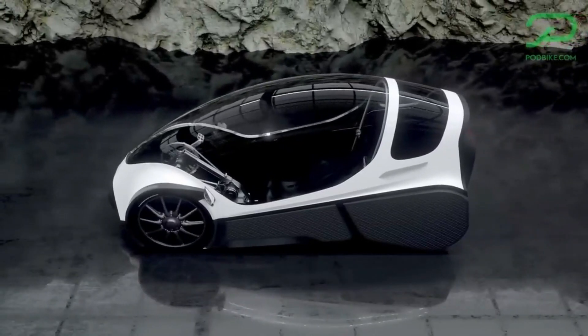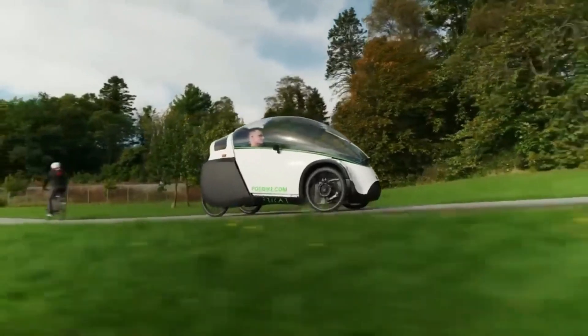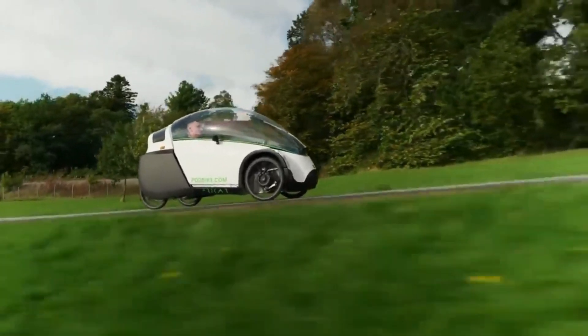All of this adds weight, of course, but strikingly the Friker is so aerodynamic that Podbike says it offers similar drag to a racing bike.